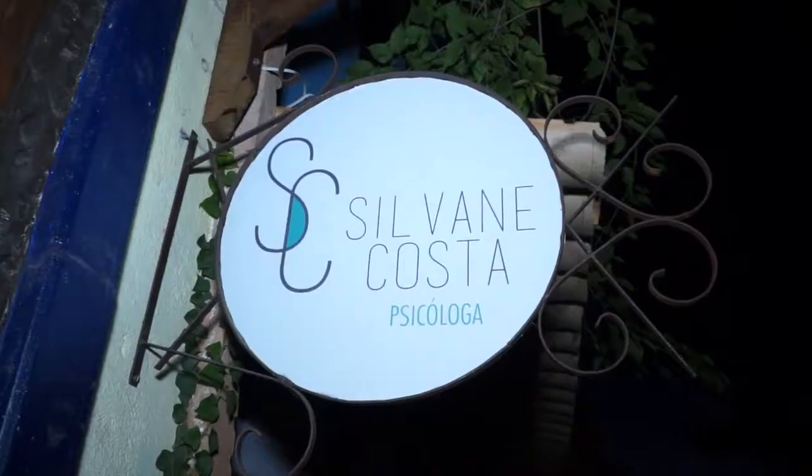If you want to know a little bit more about my work, visit my website at www.vanessamenezes.com.br and Instagram at www.vanessamenezesinteriores.